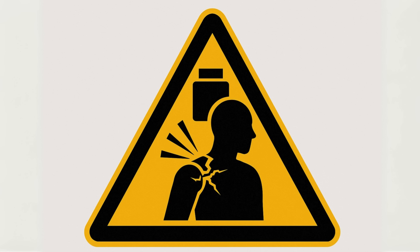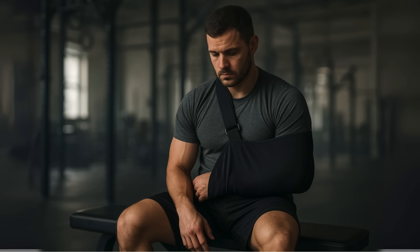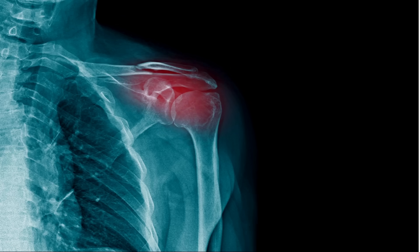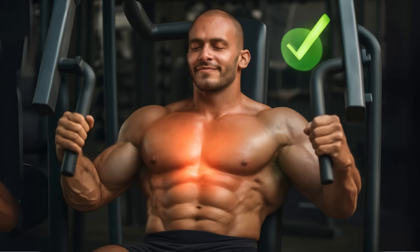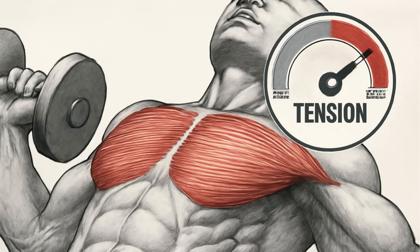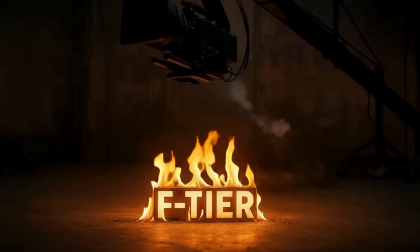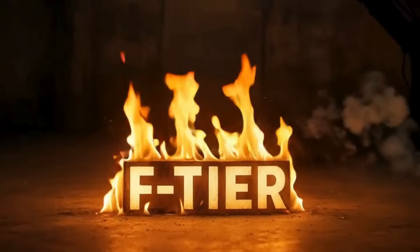Third, will it break you? An exercise is worthless if it puts you on the sidelines with an injury. We'll look at the safety of the movement, especially for your shoulder joint, and whether it puts you in a stable, powerful position to push serious weight. A great exercise gives you a solid stretch and keeps tension on the muscle without putting your joints in a sketchy spot. With the criteria set, let's get into it, starting at the absolute bottom.